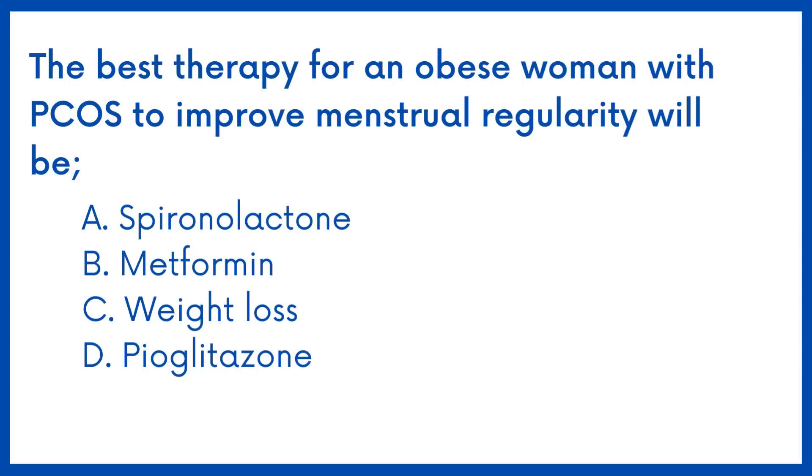The best therapy for an obese woman with PCOS to improve menstrual regularity will be: Option A, Spironolactone; Option B, Metformin; Option C, Weight Loss; Option D, Pioglitazone.